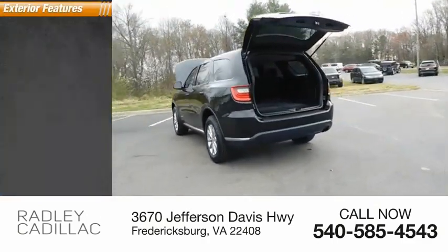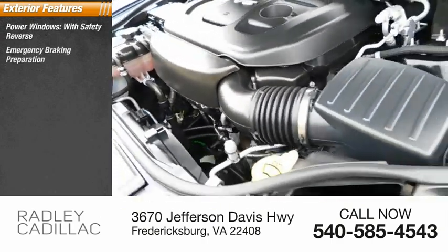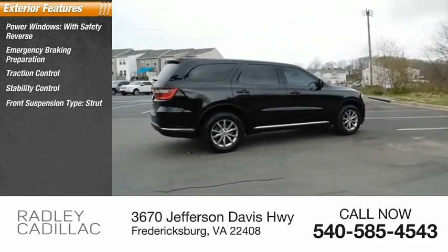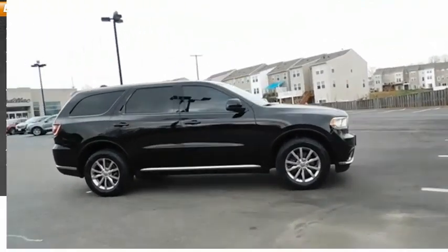Here are some of this vehicle's great options: power windows with safety reverse, emergency braking preparation, traction control, stability control, front suspension type strut, fog lights, power brakes, ambient lighting, and braking assist.